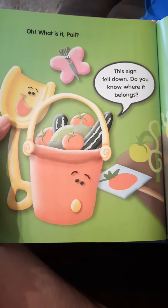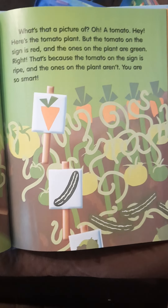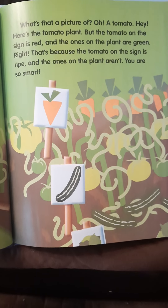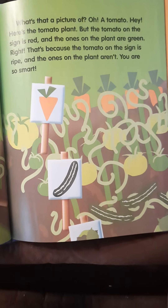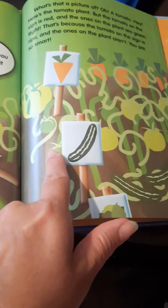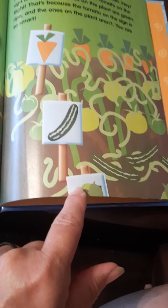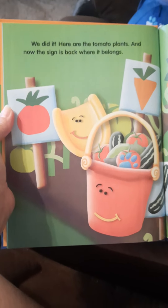What is it, Pail? This sign fell down — do you know where it belongs? Which one fell down? What's that a picture of? A tomato. Here's the tomato plant, but the tomato on the sign is red and the ones on the plant are green. That's because the tomato on the sign is ripe, and the ones on the plant aren't. You are so smart. The sign that fell down does go with the tomatoes — it's just a different color because those tomatoes aren't ripe. We did it! Here are the tomato plants, and now the sign is back where it belongs.